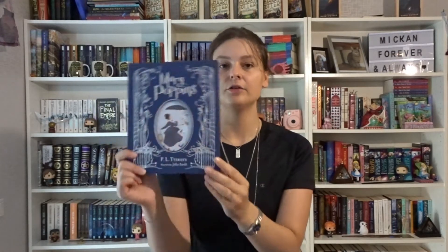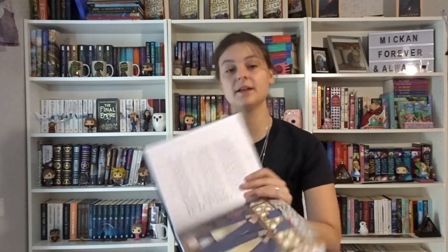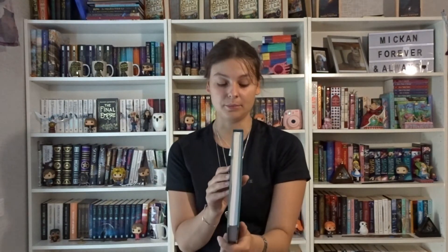Then we have Mary Poppins by P.L. Travers, illustrated by Julia Sarda. It's really pretty — beautiful endpapers and great illustrations. I gave it about 3.5 stars. It reminds me of Alice's Adventures in Wonderland, which I also have — also illustrated by Julia Sarda. That one is by Lewis Carroll and published by Houghton Mifflin Harcourt. The other copy is Two Hoots — same illustrator, different publisher.